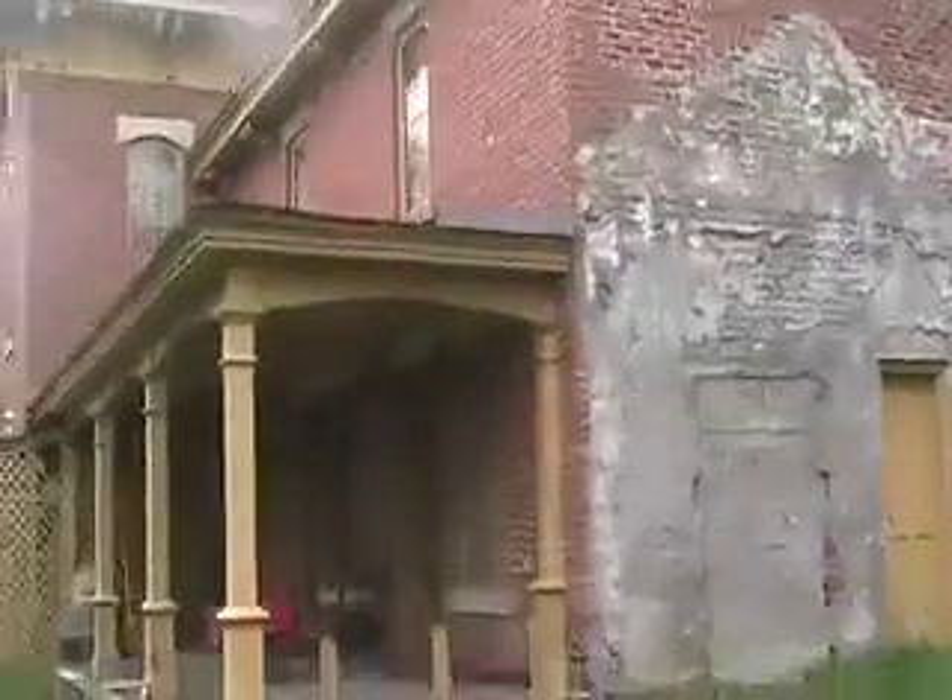This seems to be the Flynn house right here. It's really nice and it actually looks pretty good. We're going to be entering that and I'll be taking some video of it for everybody. And this is such a pretty house.